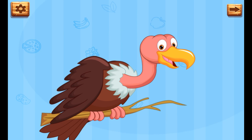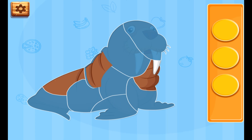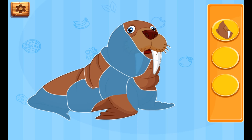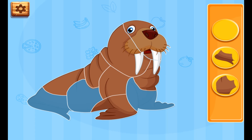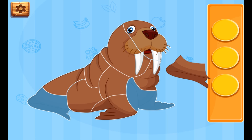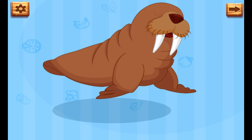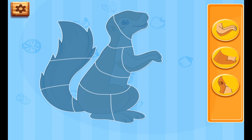Walrus — requires assemblage of interlocking photo pieces. Piece together your favorite animal.